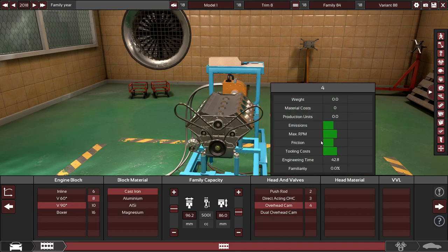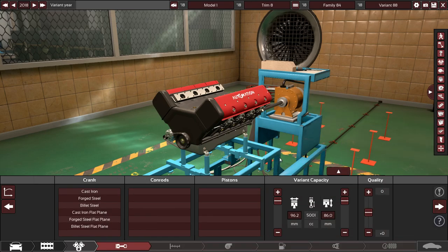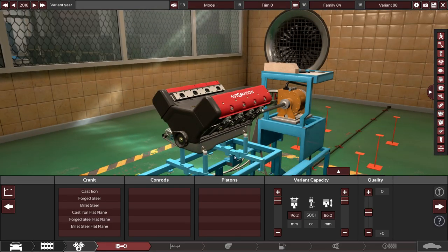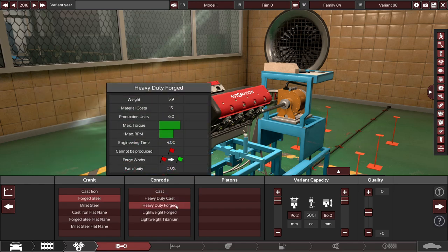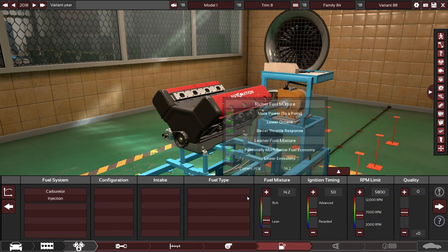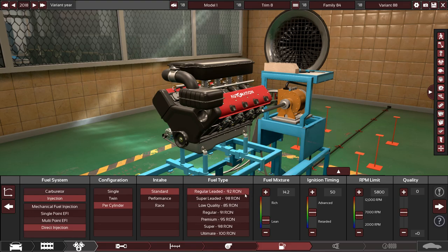Let's go overhead cam with four valves per cylinder. I'm shooting for approximately 400 horsepower. I remember the Brodozer had about 600 and the Tree Turbo also had about 600, but the Brodozer was the better performer of those two. We'll use forged steel internals. No turbos this time — we'll keep it with direct injection and single per-cylinder injection with a standard intake, and just run regular gas. Trucks are supposed to be practical.